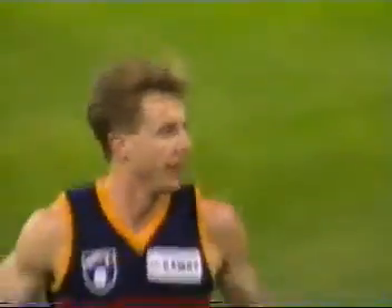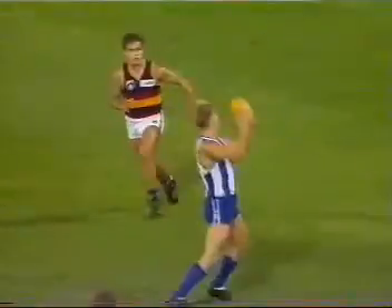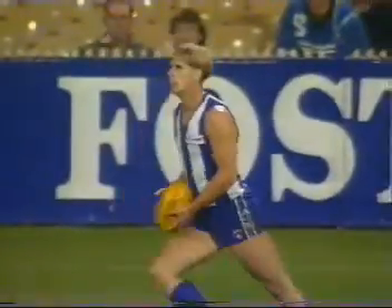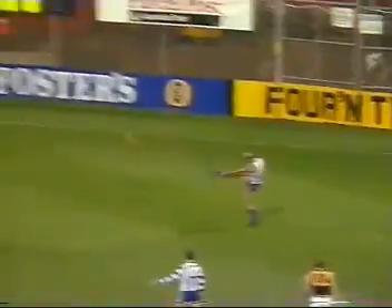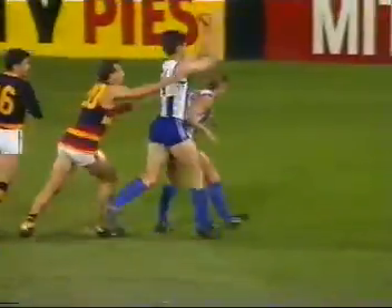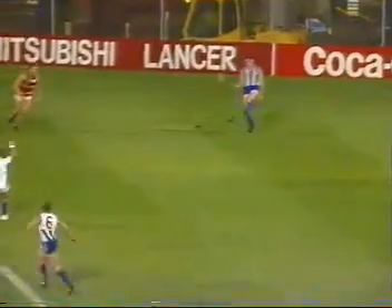Hodges definitely started at full forward. Adlison kicks in. And Spargo takes the mark. Covering a lot of territory in the first quarter. Under 11 minutes left in the term. Spargo to the half-back line. Players set themselves. That's Gallagher — three or four bites of the cherry and he took it. Michael Gallagher, much-needed height for North Melbourne.